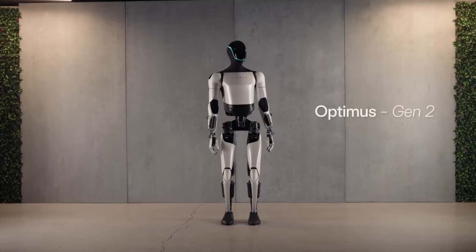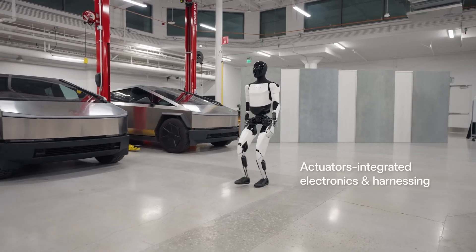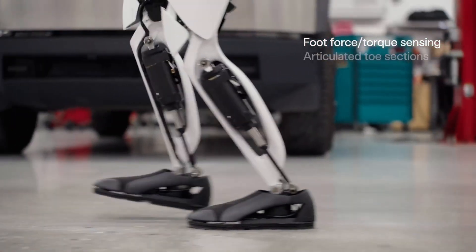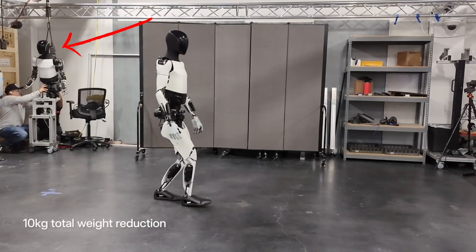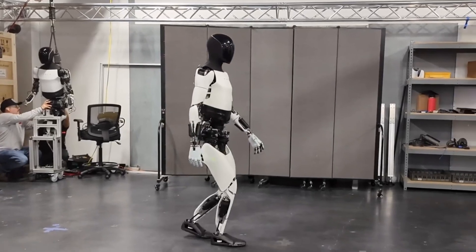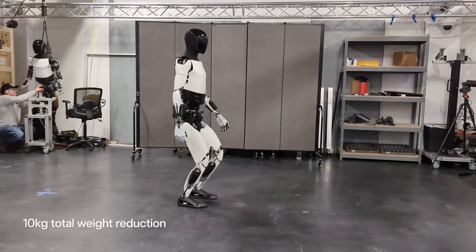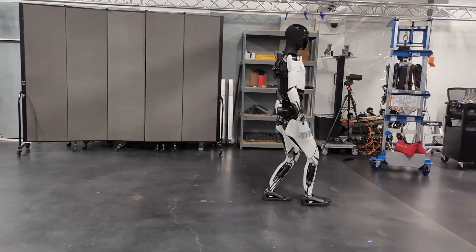But now, this second generation of Tesla Optimus — this robot is totally on its own, walking around without any strings attached. Many times when we see robots in development, they're held up for support, as you can see in the back. This is a common sight during robot development, indicating that they haven't perfected their balancing capabilities just yet, and they don't want their robots to endure constant challenges, as robots are quite sensitive.